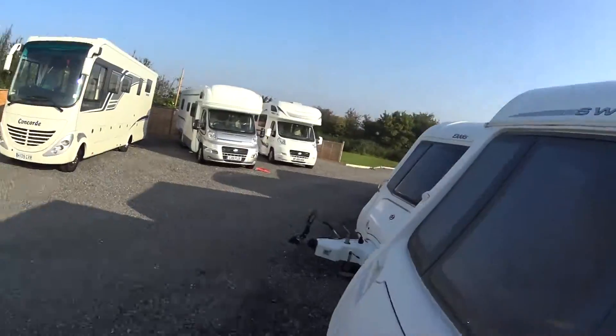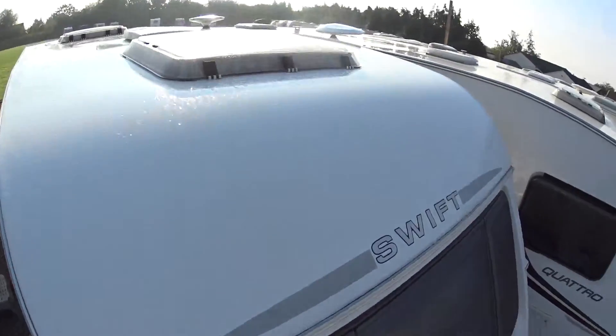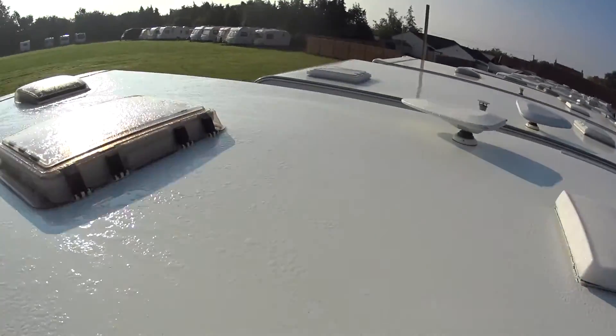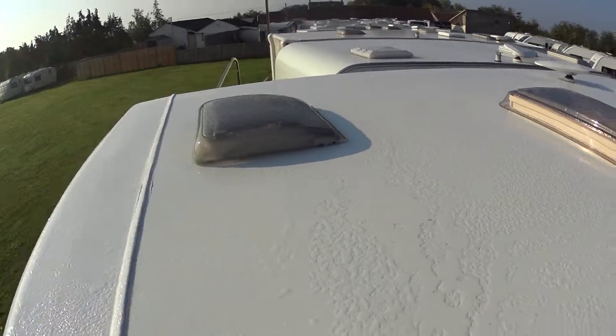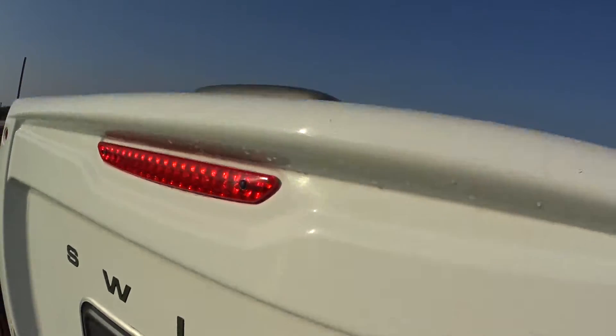I'll just take the camera and put it up on the roof of the 630 so you can get an idea as to where all the skylights are and also the condition of it. Hopefully that gives you a good aerial shot — high intensity rear brake light visible from there too.